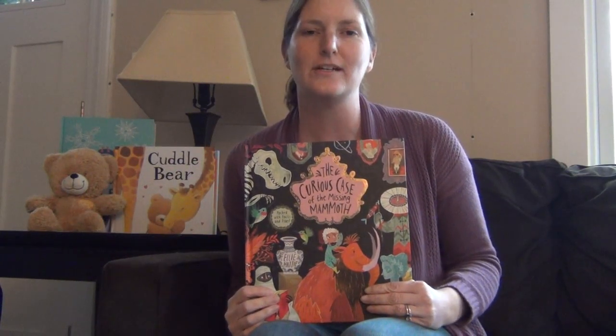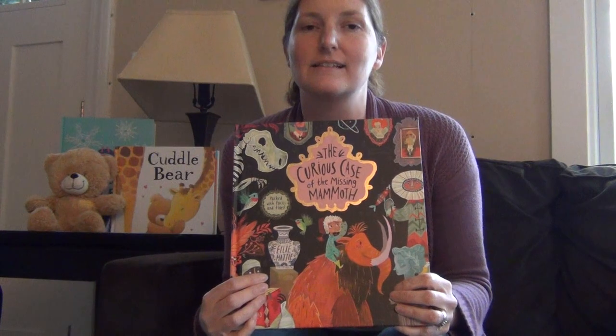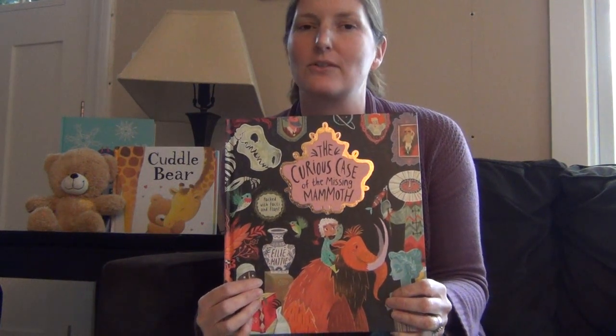Hi everyone! I'm Sandra Mataronis, a team leader with Usborne Books and More, and it's sneak peek time! I want to share with you one of our newest releases, just came out January 1, 2017.